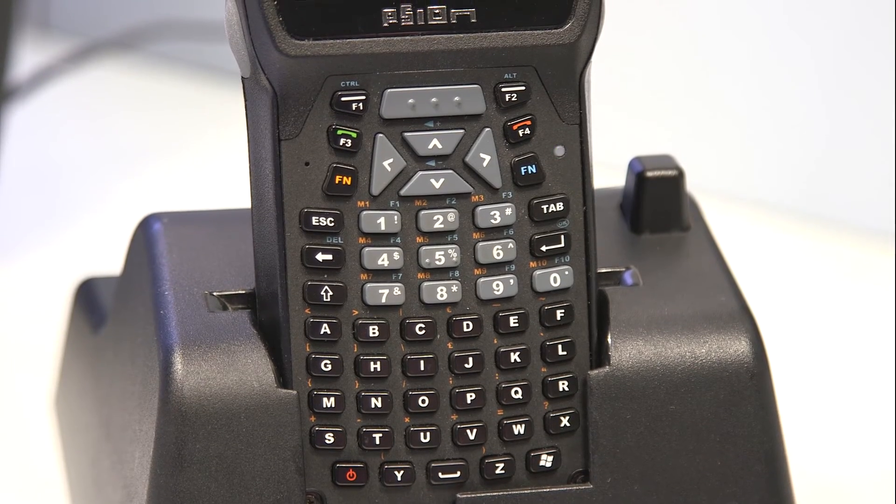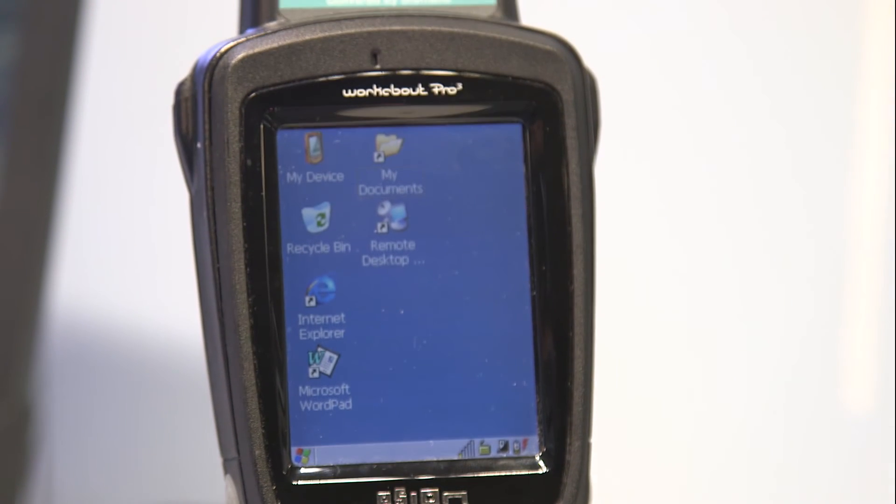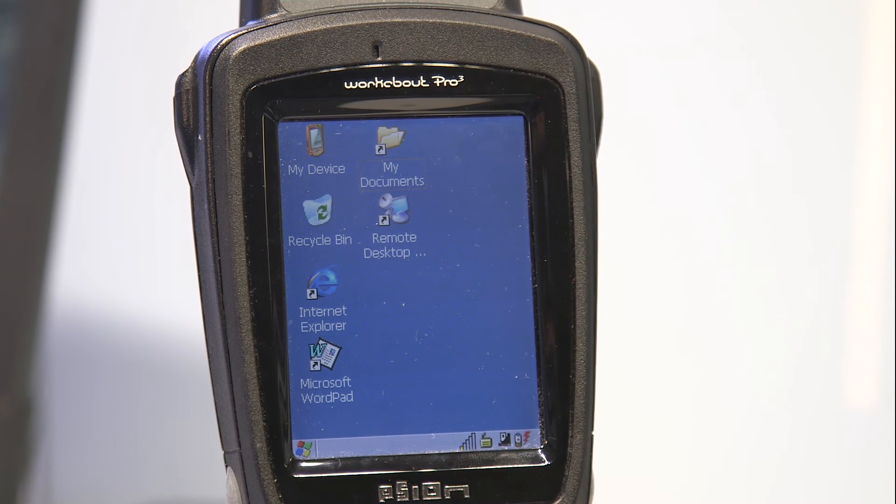Mobile reading and writing of the small transponders, for example in maintenance or in storage, is possible due to the new version of handheld RF310M.